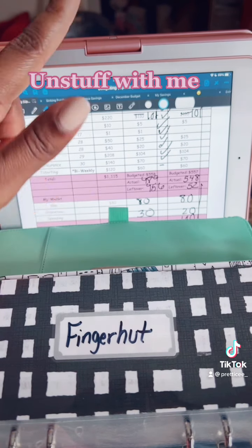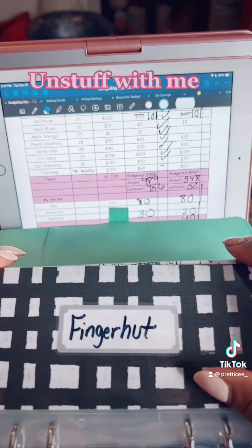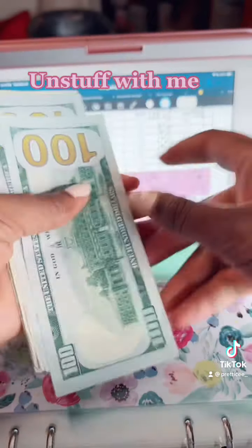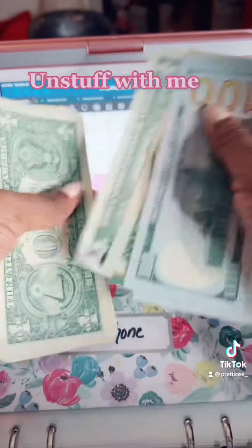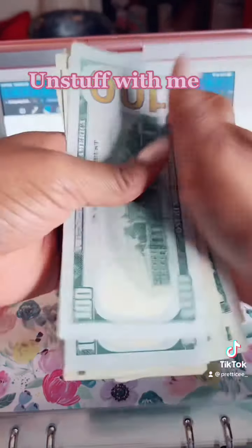So we're going to be pulling out my cell phone bill money. My cell phone bill just went up — it's actually $232. So what we're going to do is go in here and count it out: 1, 2, 20, 21, 22, 23, 24, 25, 26, 27, 28, 29.